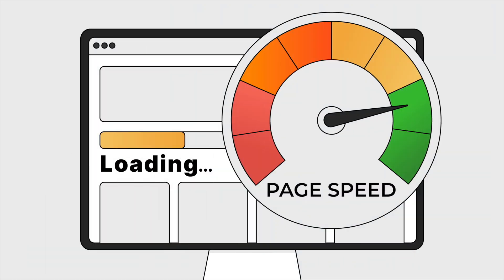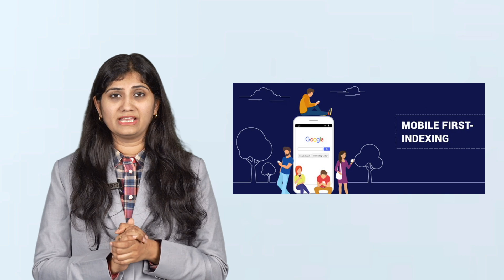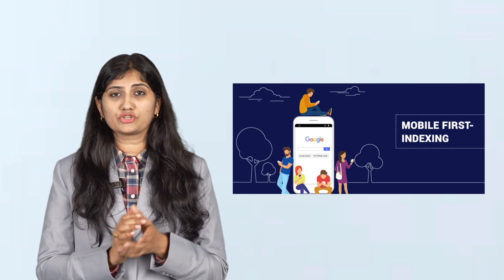Google also cares about how fast your page loads. This is where core web vitals come into play — they measure the speed, responsiveness, and visual stability of your site. If your page is slow, lags when loading, or shifts layout when opening, it can lose its position in search results. Add to that the fact that Google now uses mobile-first indexing, which means it looks at the mobile version of your website before the desktop version. So if your site looks great on a laptop but crashes on a phone, that's a problem.